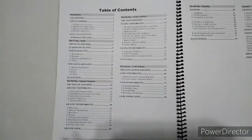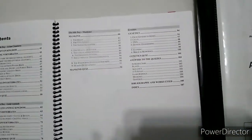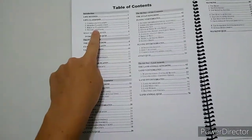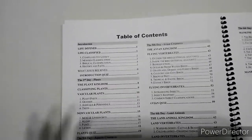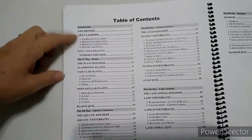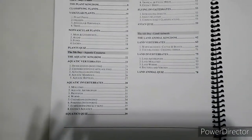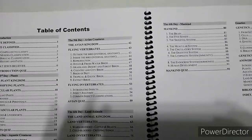This is the table of contents of what the guidebook covers. You have life defined and life classified — how we even classify things. After each section there's a quiz. You have the plant kingdom: classifying plants, vascular and nonvascular plants, and a quiz. Then aquatic creatures, the aquatic kingdom, vertebrates, invertebrates, and a quiz. Then avian creatures, the avian kingdom, flying vertebrates and invertebrates, and a quiz.